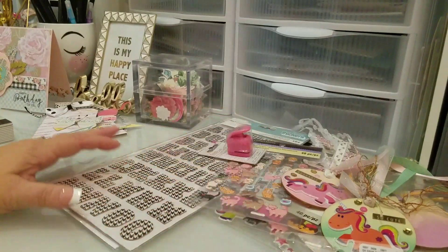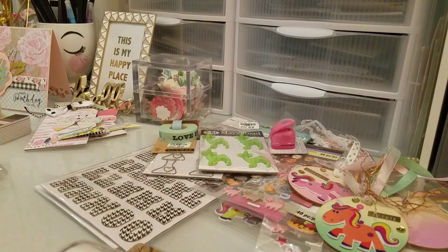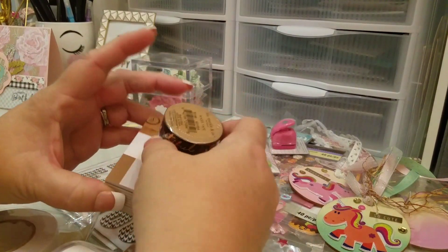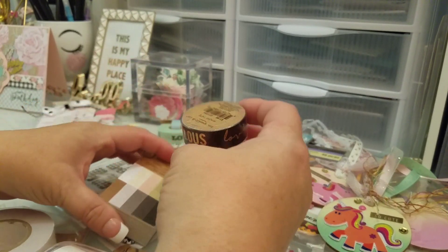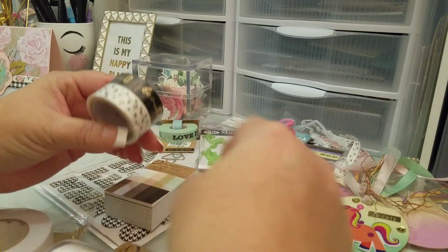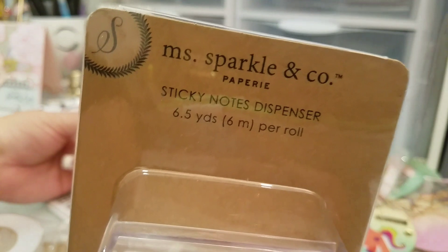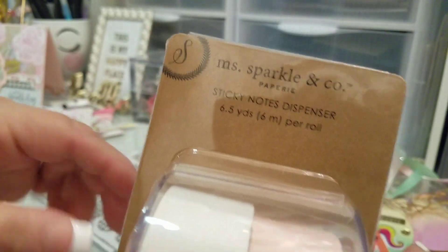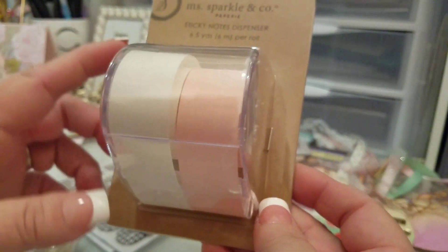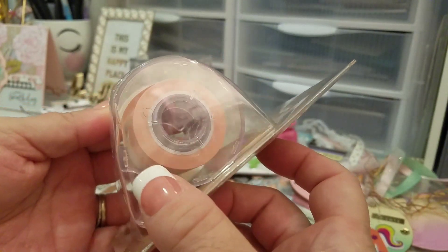The last store I went to was Joann's. It's been a long time since I've been there because the one near me doesn't have much. This one didn't either, but they had a section called Miss Sparkle and Company that I had never seen before. Everything in that brand was $1.99.